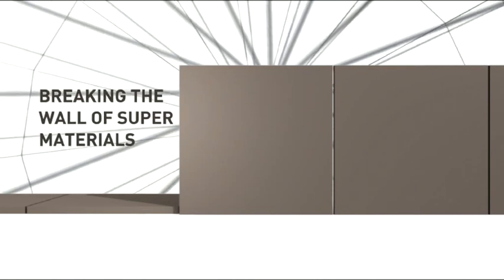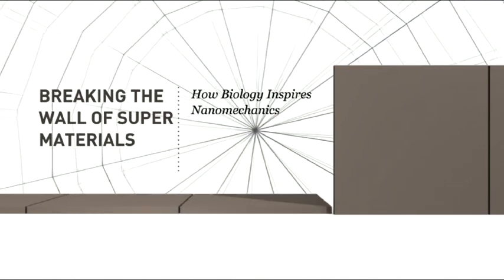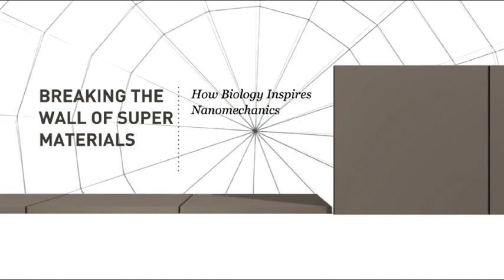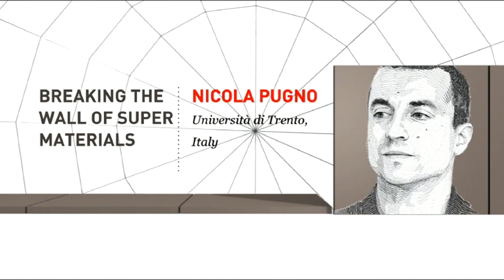Breaking the Wall of Super Materials: How Biology Inspires Nanomechanics. Nicola Pugno, Università di Trento, Italy.